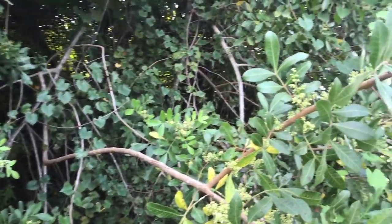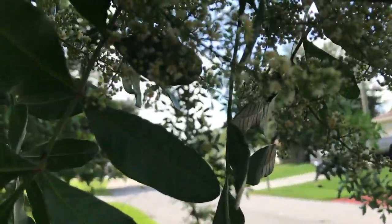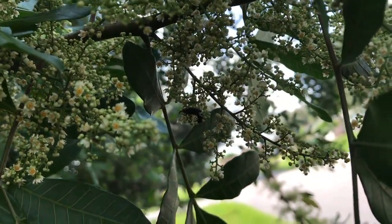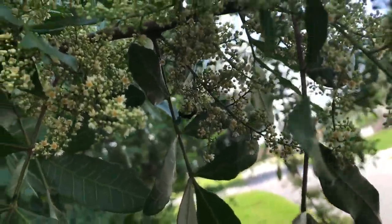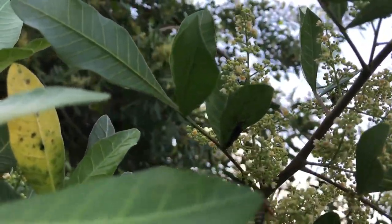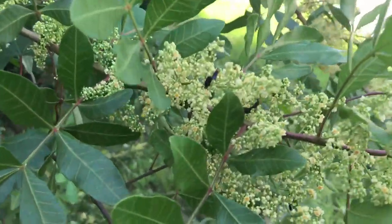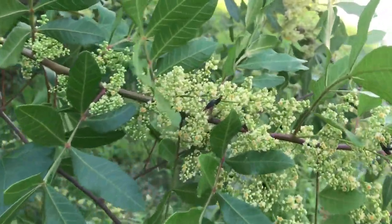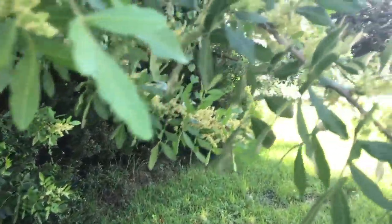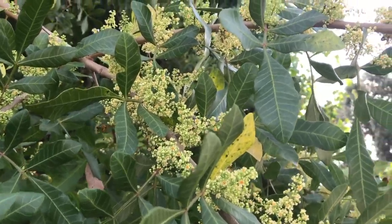Not only do we have bees but we also have what we call love bugs — right there, a bunch of them. They're hard to see, they're black, but there are a lot of love bugs in this one. So it's not just the honeybees that like these Brazilian pepper plants — they're just all over it. You can't keep up with them, they're moving so fast.